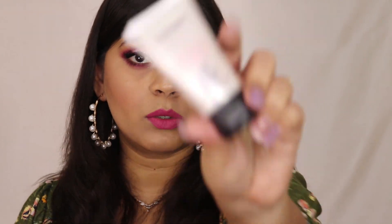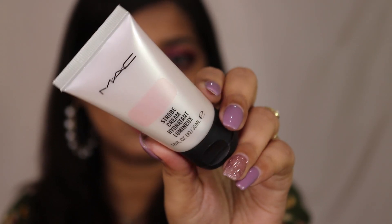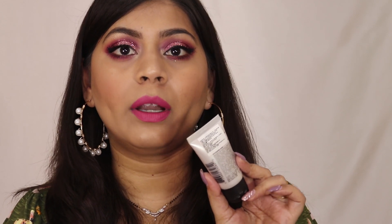Now the MAC Strobe Cream also comes in a squeezy tube. I have the mini version — it comes in a bigger version as well. I don't think it comes with outer cardboard packaging, but I'm not sure. This retails for 1090 rupees for 30 ml of product, and the shelf life is two and a half years.